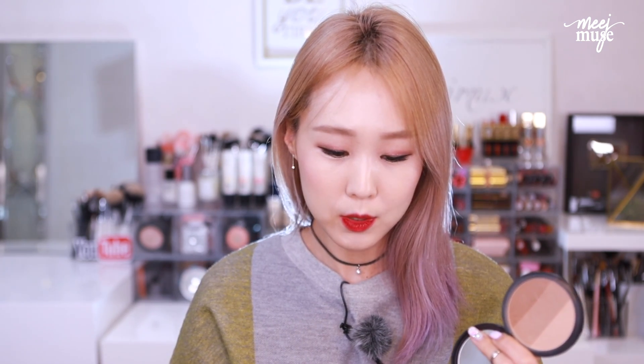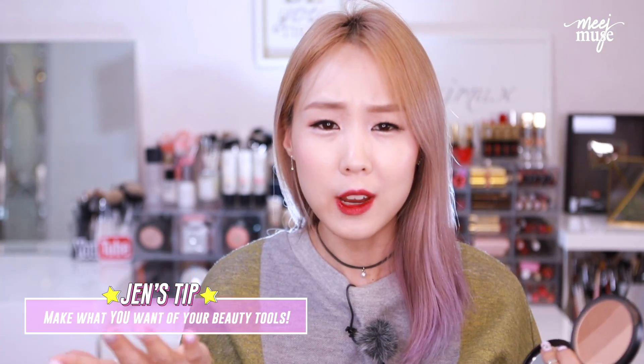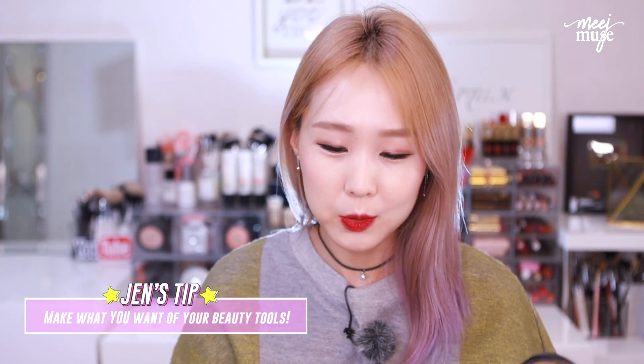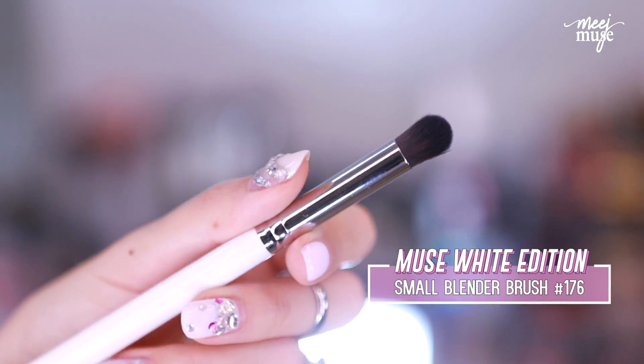Starting with the contour color, grab a little brush. I like to use something that has a little bit of an edge so that I can get a really precise line first. I'm going to be using the Muse 177 flat eyeshadow brush — multi-function use, you can use it for anything. Then I'm going to use the 176 small blender brush to blend it all out afterwards.